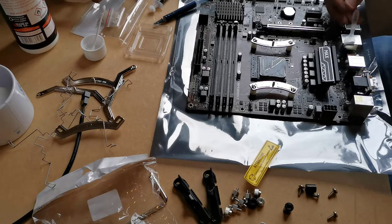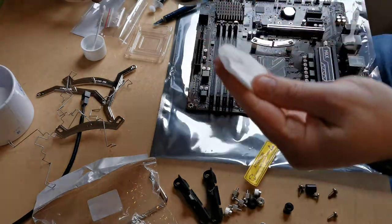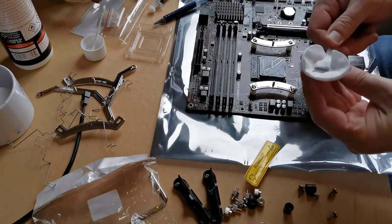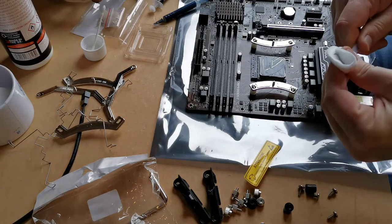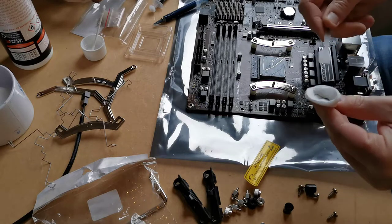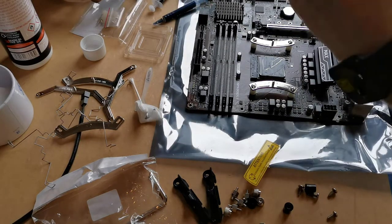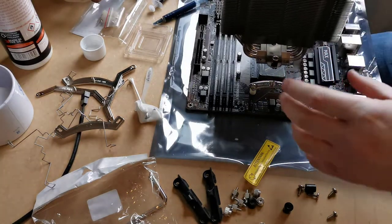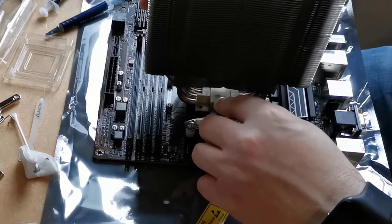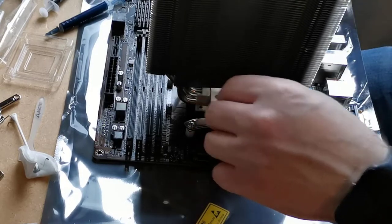Don't forget to clean your tools as you go, and wipe off any excess globs of paste, just to be tidy. Now, to mount the cooler. Those of you who've done this before are probably thinking, why the hell is he mounting it that way? Well, that's down to the mounting kit I had in the box, unfortunately.